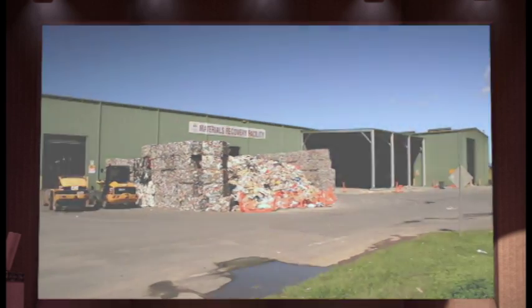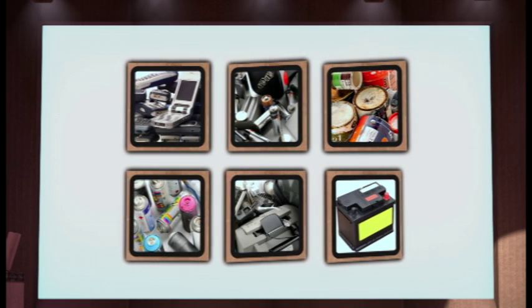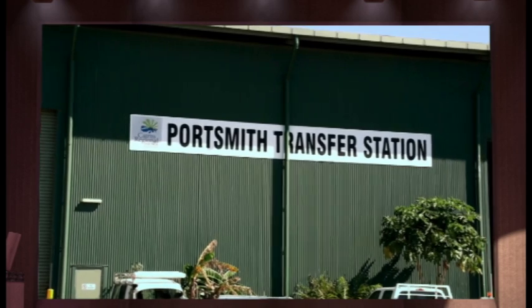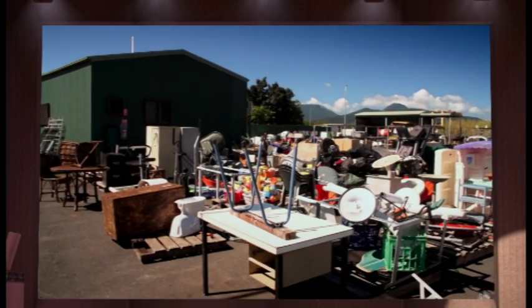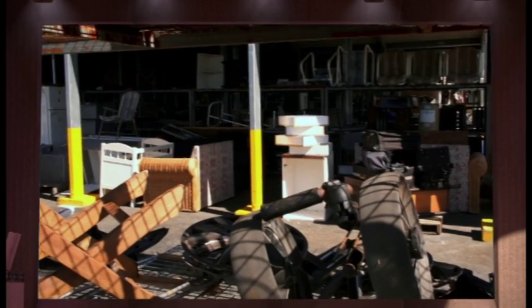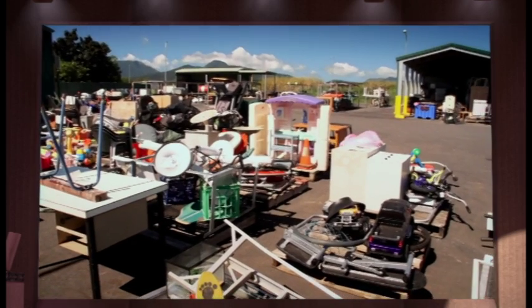Hazardous waste should be taken and properly placed at the transfer stations, where it's sorted and handled correctly so that some parts can be salvaged for recycling. You can also take other large or unwanted household items to the transfer stations, where they may well end up at the buyback shop for purchase by people who want them. But before you throw things out, think about having your own garage sale to recycle what you no longer want.